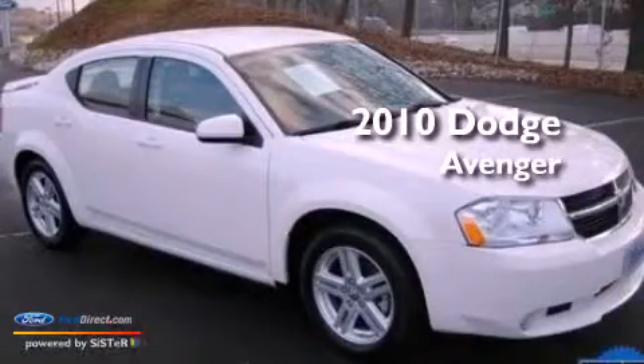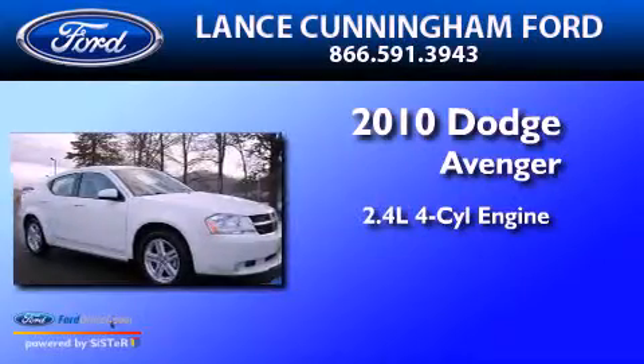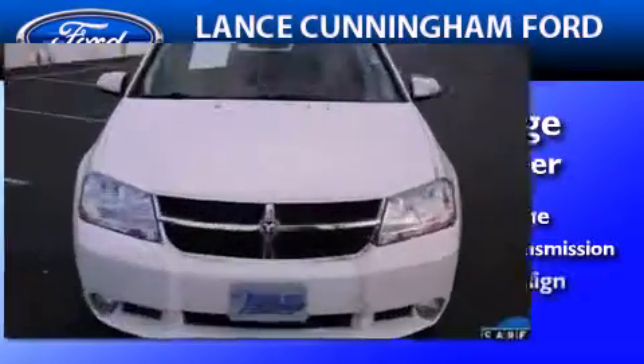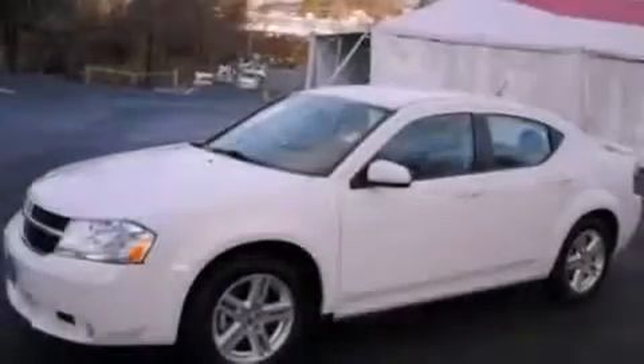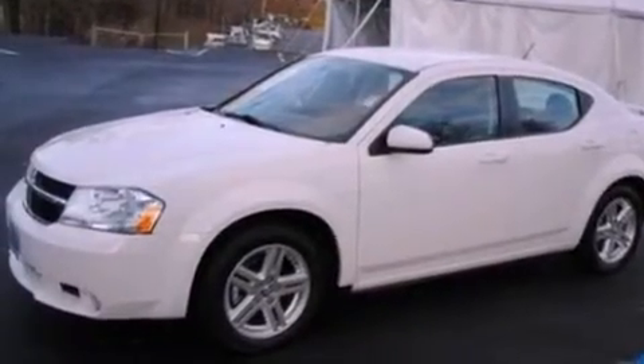This is a 2010 Dodge Avenger. It features a 2.4-liter, four-cylinder engine and a four-speed automatic transmission. Its top features include heated front seats, a low-tire pressure indicator, aluminum wheels, and satellite radio.